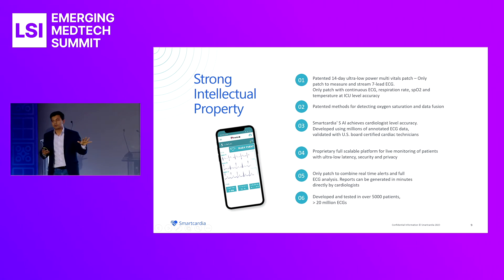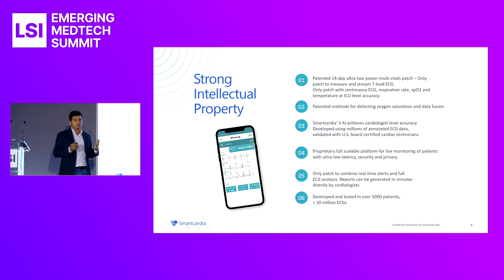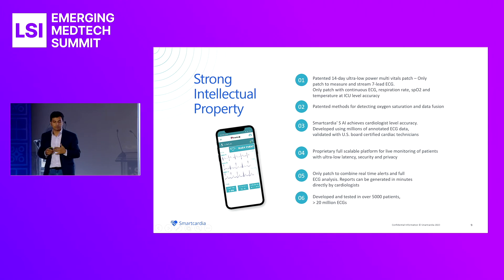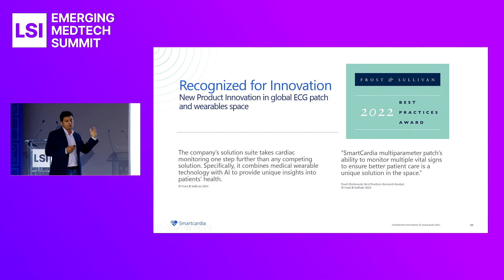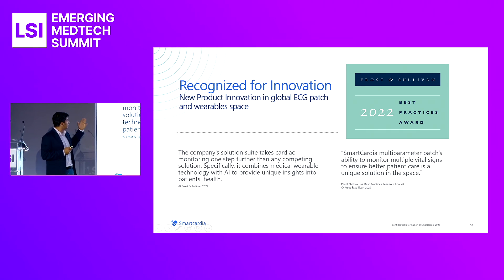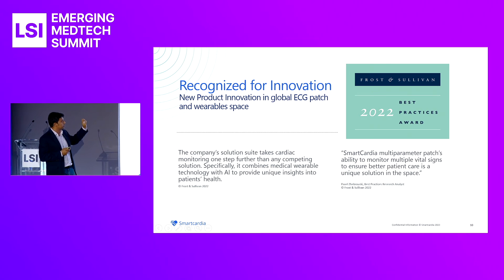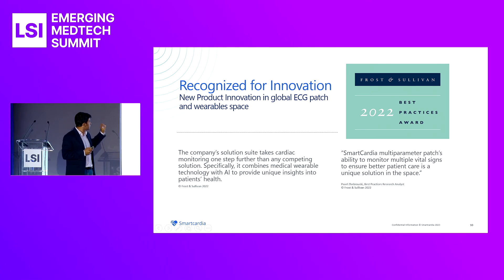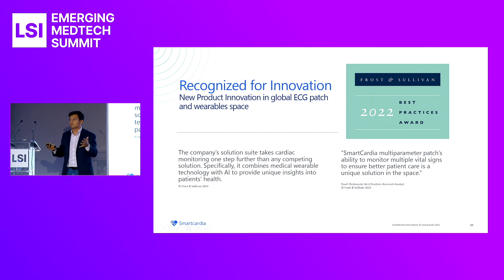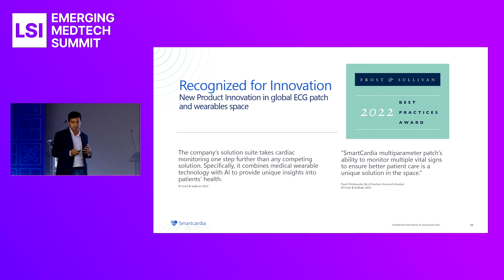We have strong IP — seven patents, most already granted in the U.S., covering sensor fusion, AI methods, and the ability to detect different biosignals. We were also recognized by Frost and Sullivan in 2022 as the global leader in the ECG patch and wearable space. The two particular lines from Frost and Sullivan epitomize what Smart Cardia stands for: multi-vital monitoring and the use of AI to uniquely analyze insights from different vitals as well as ECG in predicting patient health.